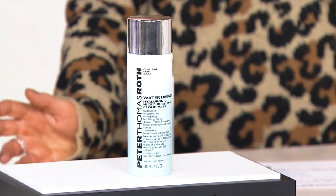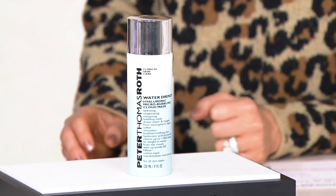It's a large size — how many masks can you get if you use it once a week? By far this is a 60-day supply; you're getting at least eight masks out of this, if not more. A little bit goes a long way, but don't skip — bring it down your neck, do your décolleté, do your whole face, and then jump in the shower and rinse it off.